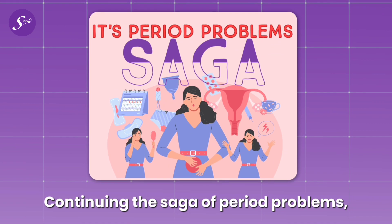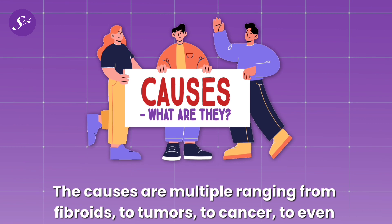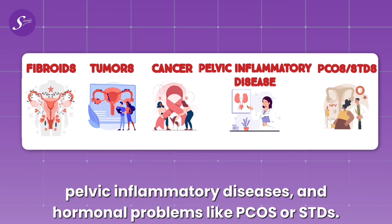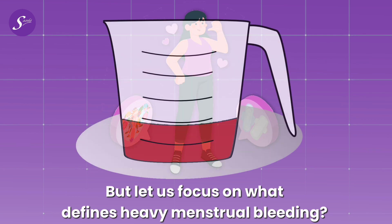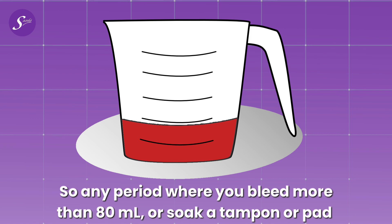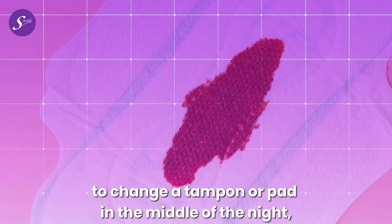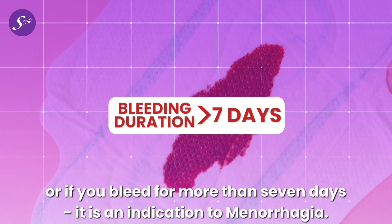Continuing the saga of period problems, let us discuss heavy menstrual bleeding. The causes are multiple, ranging from fibroids to tumors to cancer to pelvic inflammatory diseases and hormonal issues like PCOS or STDs. Normal menstrual bleeding is up to 80 ml per period. Any period where you bleed more than 80 ml, or soak a tampon or pad within 2 hours instead of the normal 3–5 hours, or have to wake up to change in the middle of the night, or bleed for more than 7 days, is an indication of heavy menstrual bleeding.